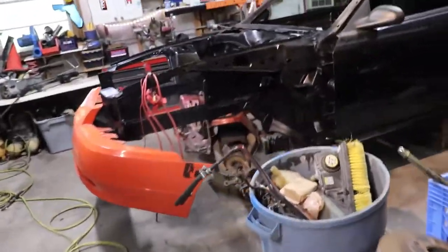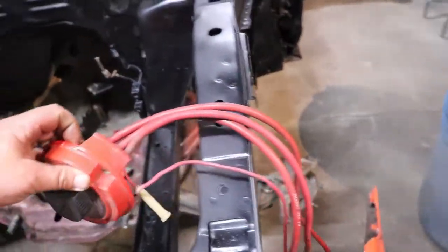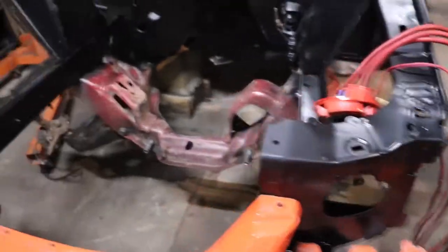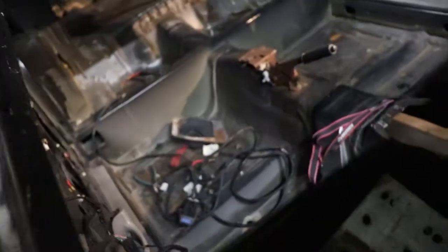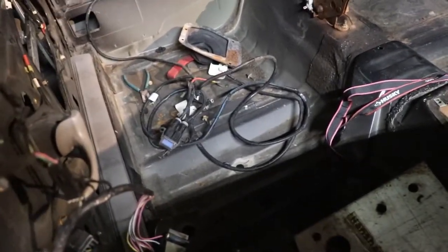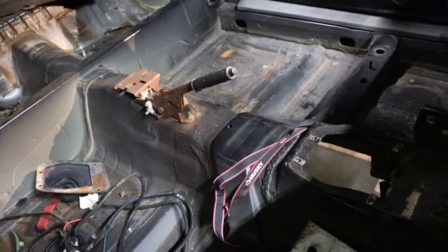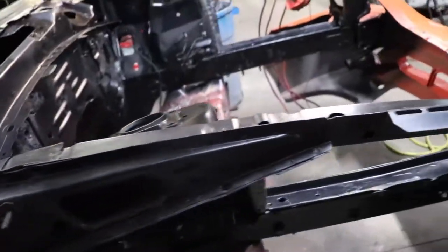I ordered a Holley Terminator X for this car, which I'm super psyched about. I'm going to use the wires — I bought fuse panels and some good wiring, and I'm going to wire this car. The inside of the car is just empty. I'm still debating whether or not to take off the sound mat, but I guess I'm going to have to when I put a cage in it.